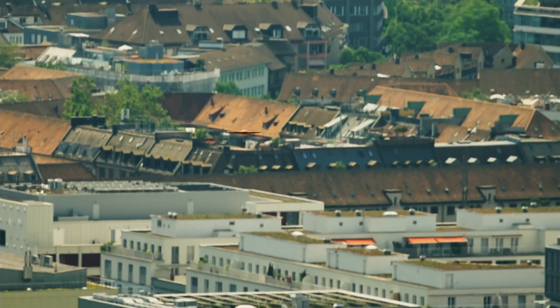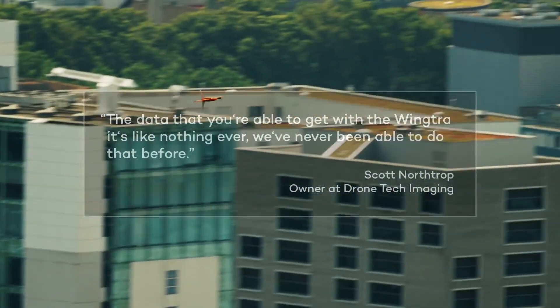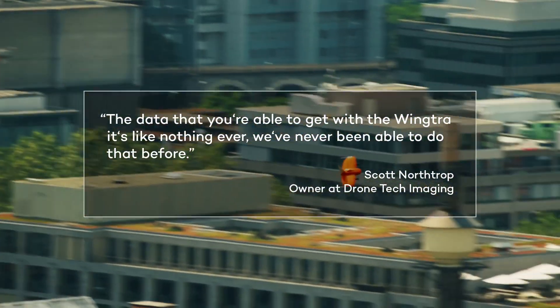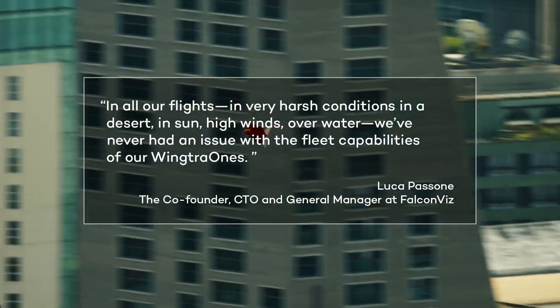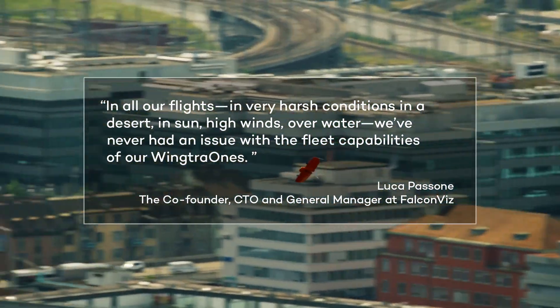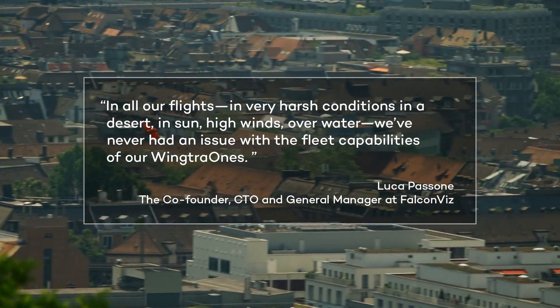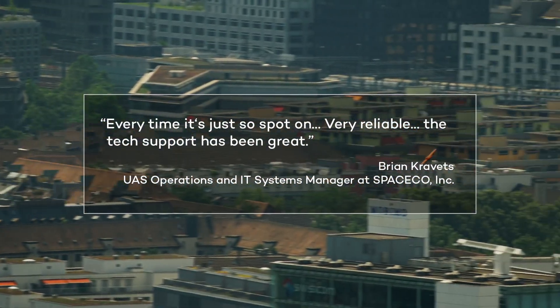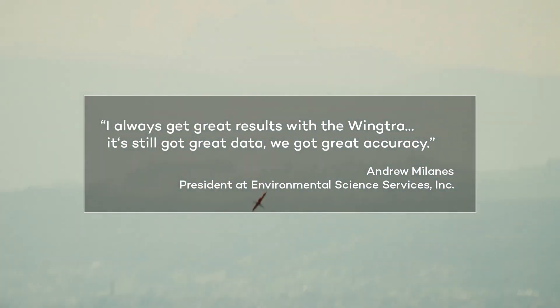But don't take it from me. Here is what our customers say. We were by and large impressed with the reliability of the WingTRA. The data that you're able to get with the WingTRA is like nothing ever — we've never been able to do that before. In all the flights that we've had in very harsh conditions, in the desert, in sand, high wind, over water also, we have never had an issue with the fleet capabilities of our WingTRAs. Every time it's just spot on. It's very reliable. The tech support has actually been great. Always get great results with the WingTRA — great data, great accuracy.